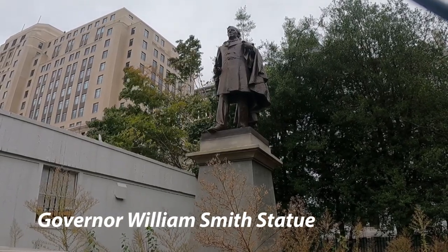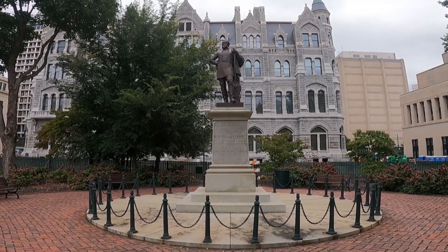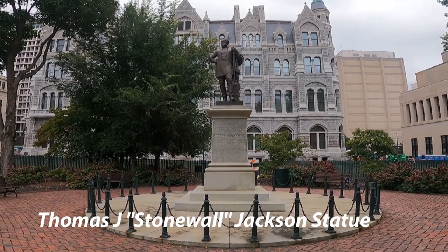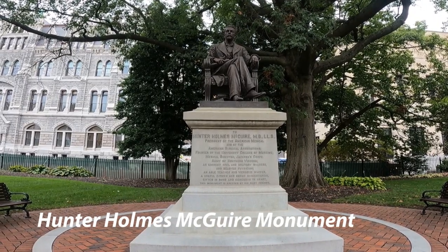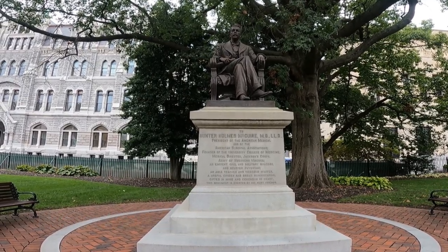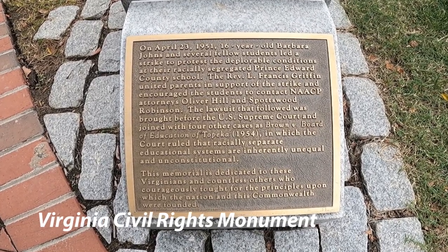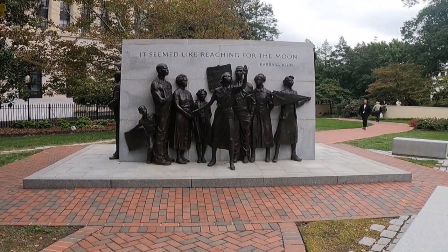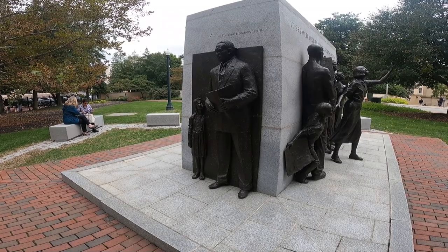Still on the grounds is the Governor William Smith statue — he was the 30th and 35th governor of the state. Right beside it is a statue of Thomas Stonewall Jackson. Going across the property is the Hunter Holmes McGuire Monument — he was a physician who became a part of Virginia Commonwealth University in Richmond. Then there's the Virginia Civil Rights Monument, which pays tribute to 16-year-old Barbara Johns, Reverend L. Francis Griffin, Oliver Hill, and Spotswood Robinson.